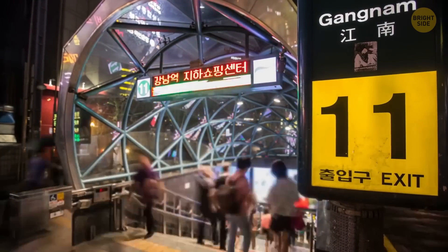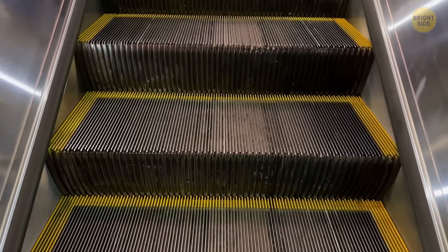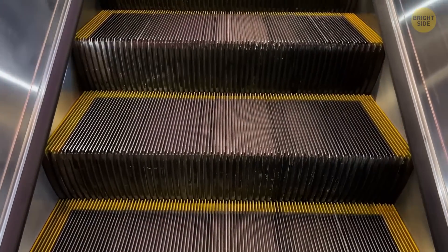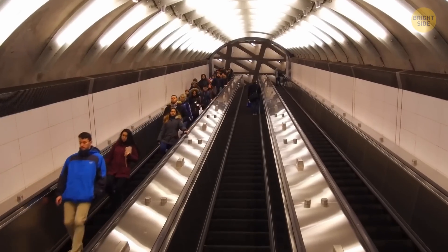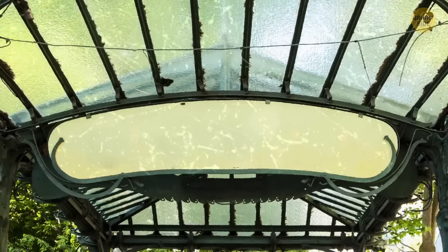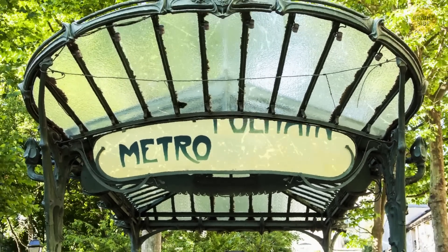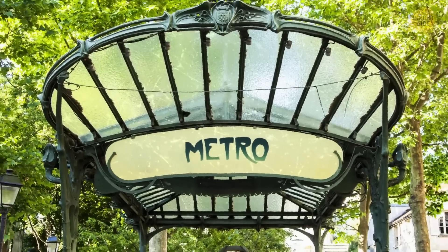Where does the word "metro" come from, anyway? It's an abbreviated version of the Paris Metropolitan. The company that once operated most of the network had a very long name. Parisians made it shorter by calling it "Le Metropolitan," and this phrase was then quickly shortened to "Metro." Over time, it became a common word used to refer to all subway networks.